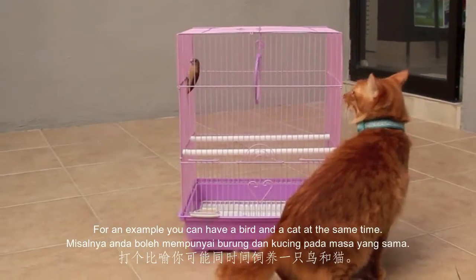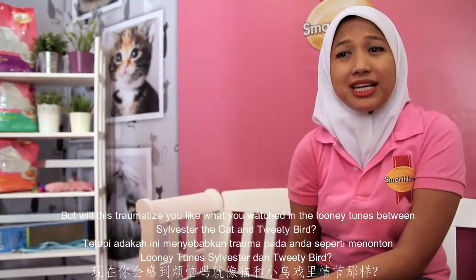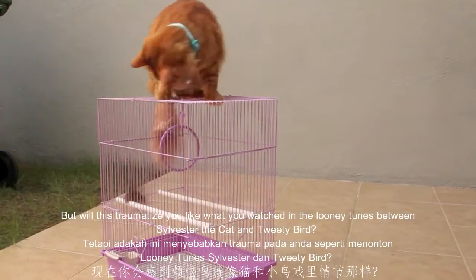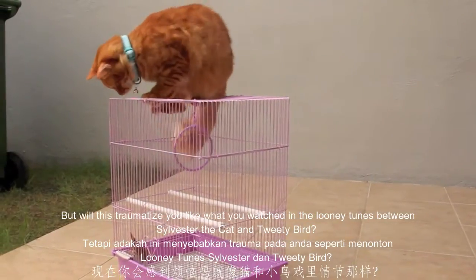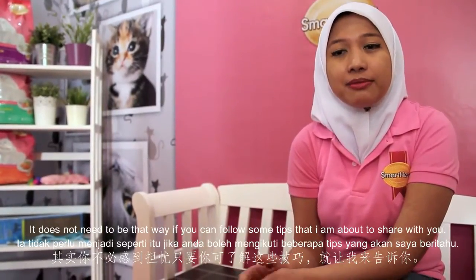For example, you can have a bird and a cat at the same time, but will this traumatize you like what you have watched in the episodes between Sylvester the Cat and Tweety Bird? Well, it does not have to be that way if you can follow some tips that I'm about to share with you.